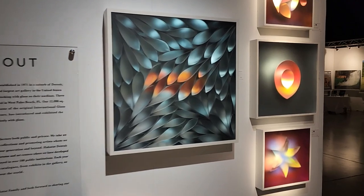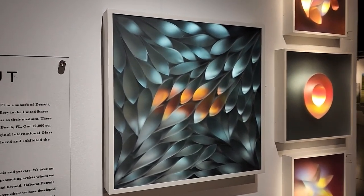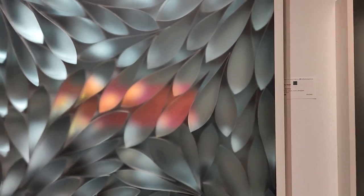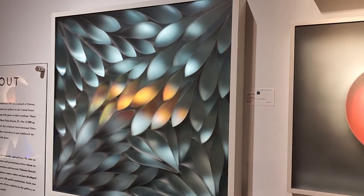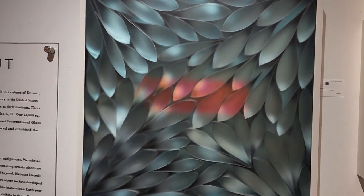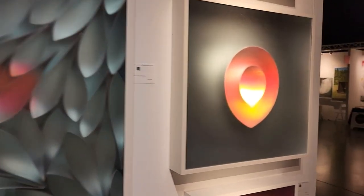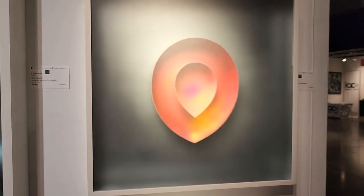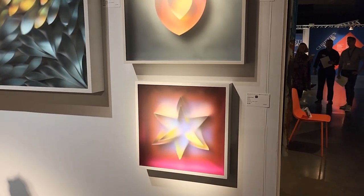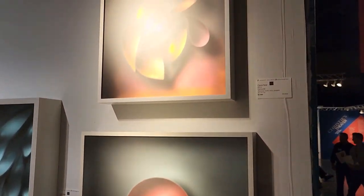A new artist we've just started showing named Carrie Side. She is here at the show. These are actually aluminum, acrylic, mylar, and plexiglass. There's something amazing about these works that just change in tone and color as you visually walk around the room. She's been creating for a long time and we're honored to have her in the show. We've had some success selling her work already — she's new for us.